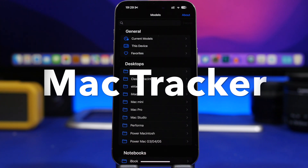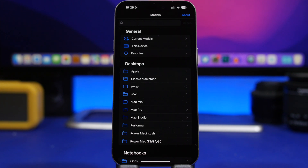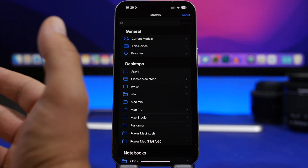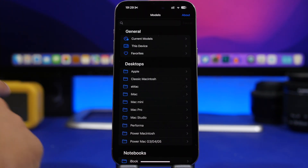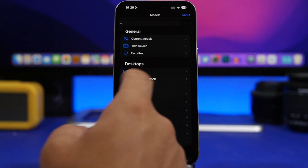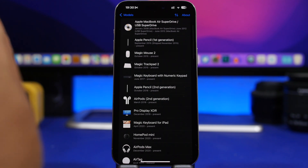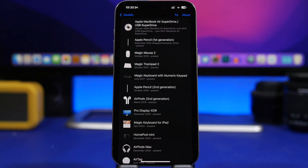One of my favorites from this list is called Mac Tracker. It lets you explore all different Apple devices and view any information you need about them. Search for any device — any Mac, any iPhone, anything — and tap on it to see all the details about that device, including your favorites and the current latest models from Apple.